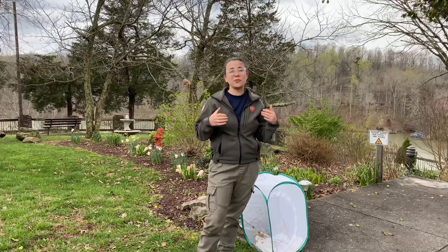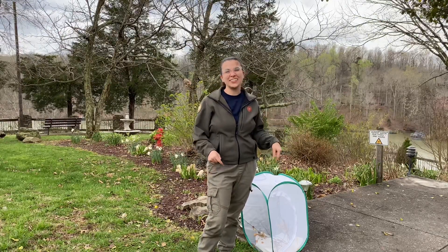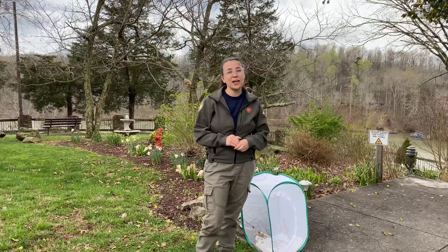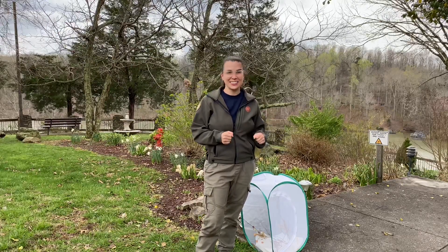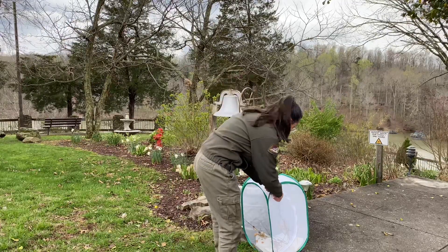Now if it were a monarch, it would come out of that chrysalis and fly down to Mexico, but these are Spicebush Swallowtails and they stay in Kentucky all year long. You don't ever see butterflies flying around during the winter — that's because these guys overwinter in their chrysalis. I'm actually going to get one of these out for you right now so I can show you.